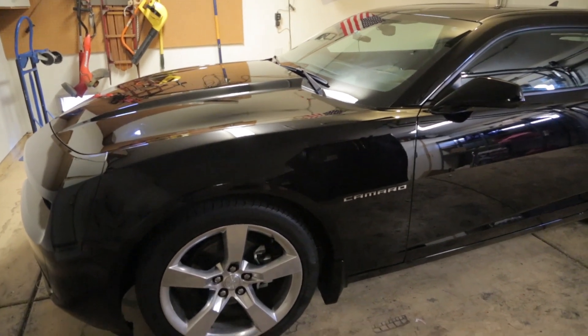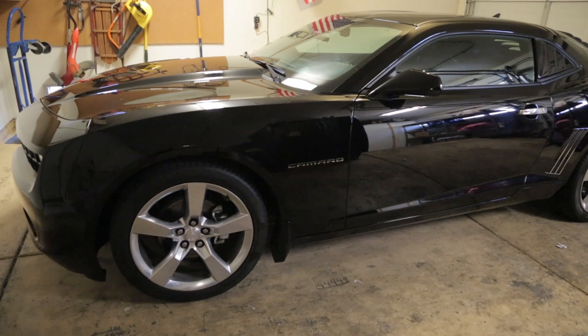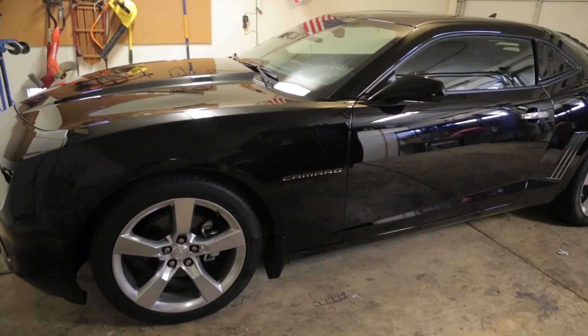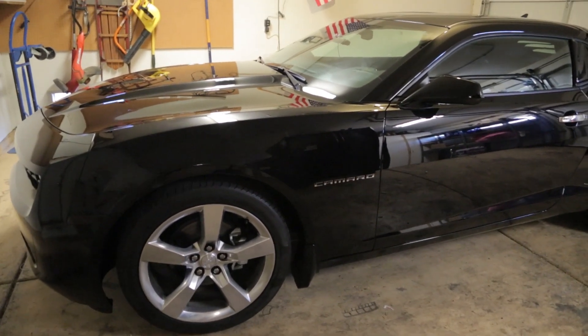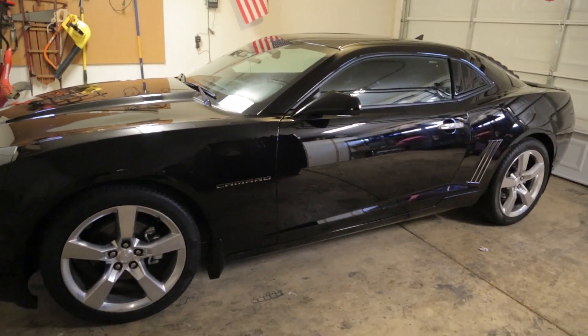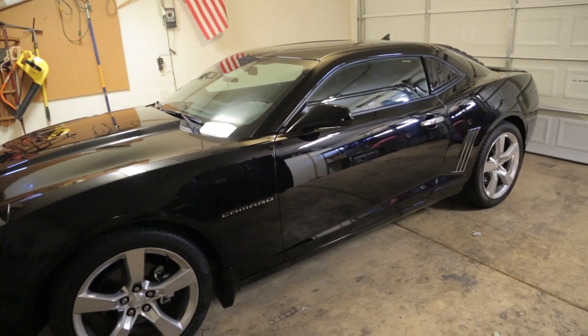That is pretty much what type of car this is, except it has changed quite a bit. I have done a lot of modifications to basically make it a little bit up to par with the SSs in terms of the wheels and tires. I also put a cold air intake and an exhaust in. I am going to show you all of the work that has been done on this car, one by one. First, let's start with what you can see.